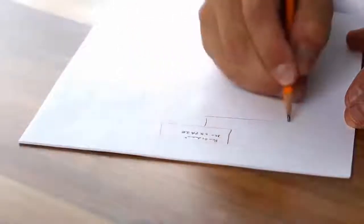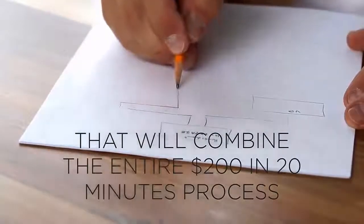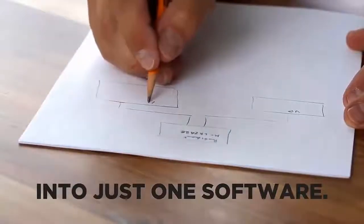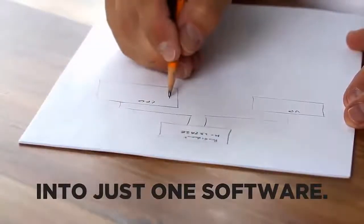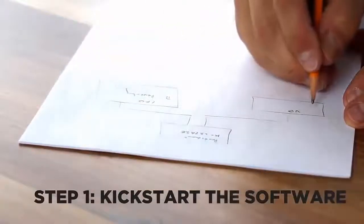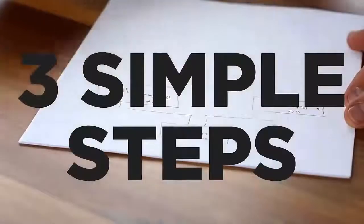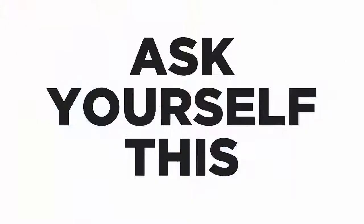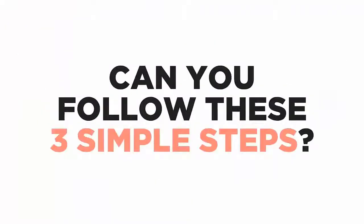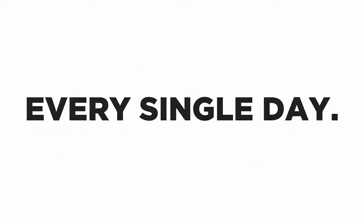So we went back to the drawing board and came up with a software idea that combines the entire $200 in 20 minutes affiliate marketing process into just one simple software — yes, just one simple software with three simple steps. You just kick-start the software, enter your details, and upload your campaigns. That's all. Ask yourself: can you follow these three simple steps? All it will ever take is just 20 minutes every single day to make realistic affiliate commissions.